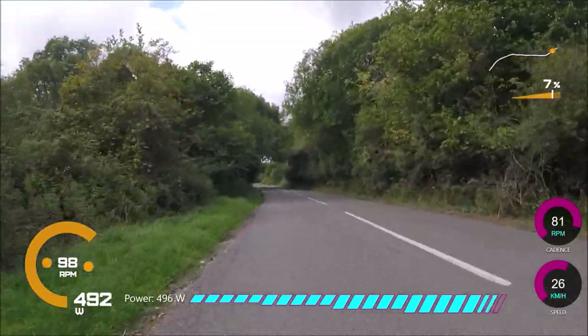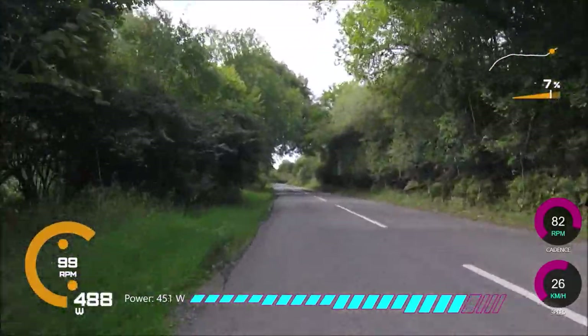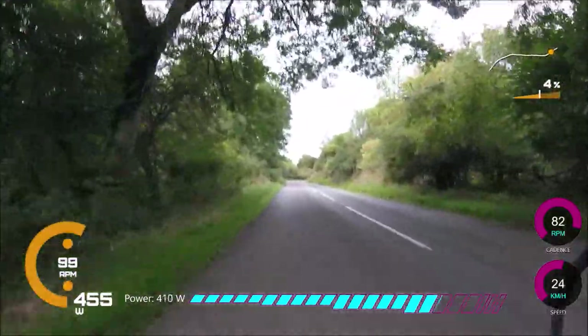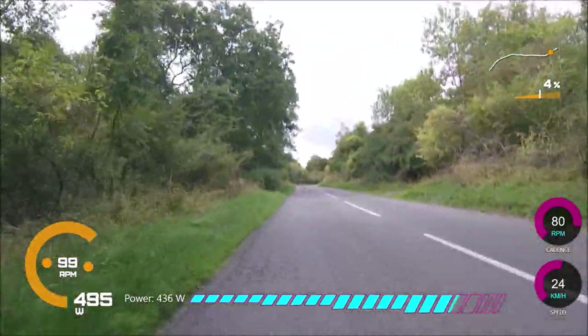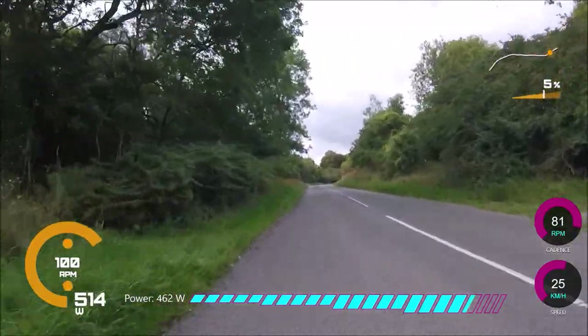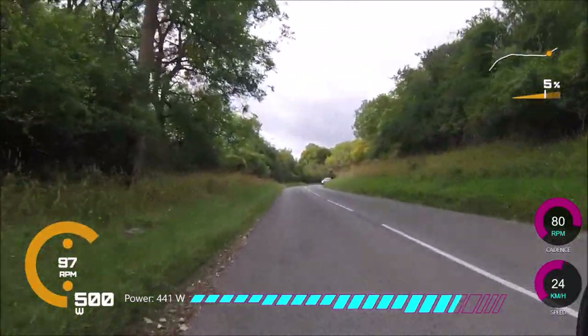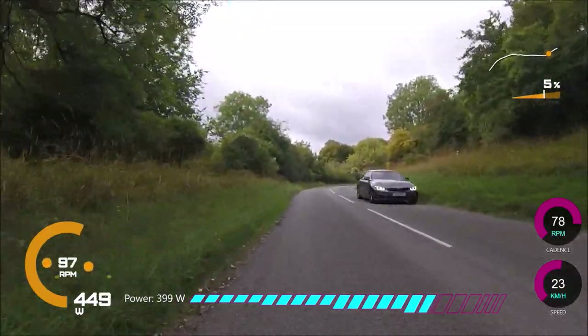This climb is called Hudnall — a very good climb, 4%, doesn't get mega steep, just a nice power climb. The stats for the whole climb: 407 watts for about three minutes for Ash versus 352 watts for me. That's a 50 watt difference more or less, which is 6 watts per kilo versus 5.8.